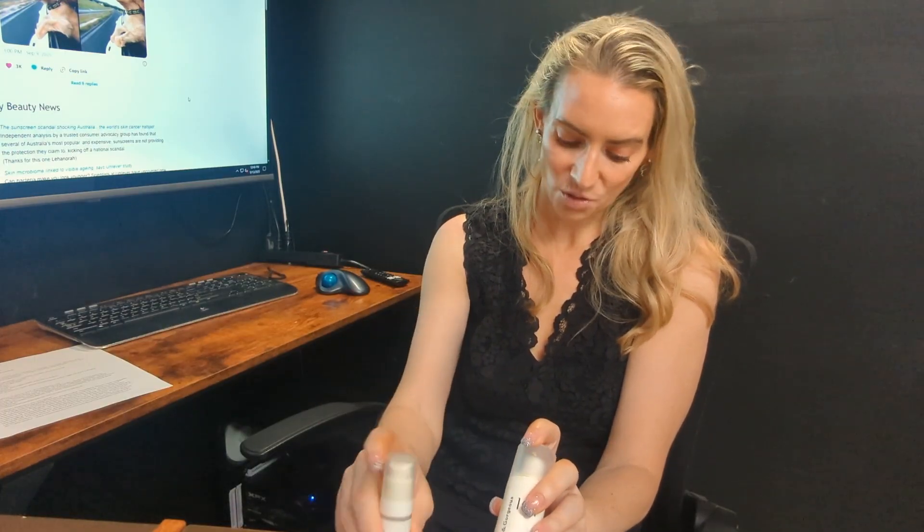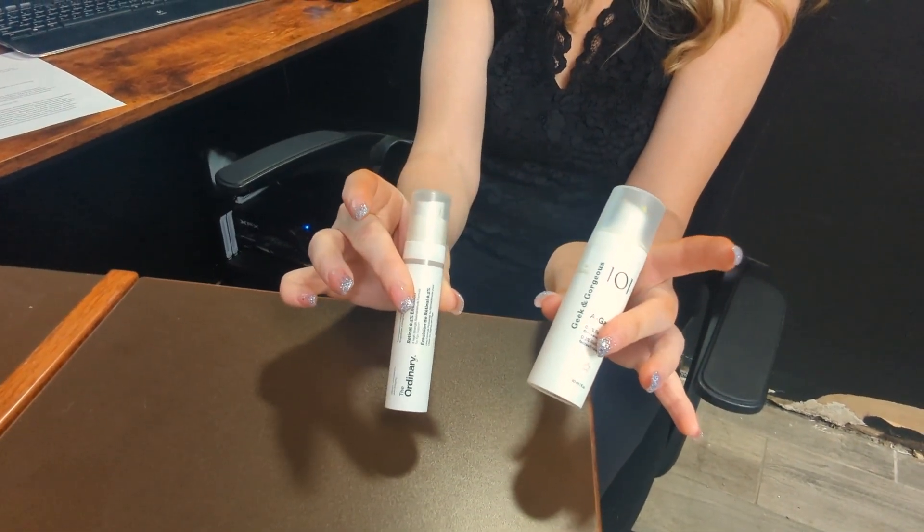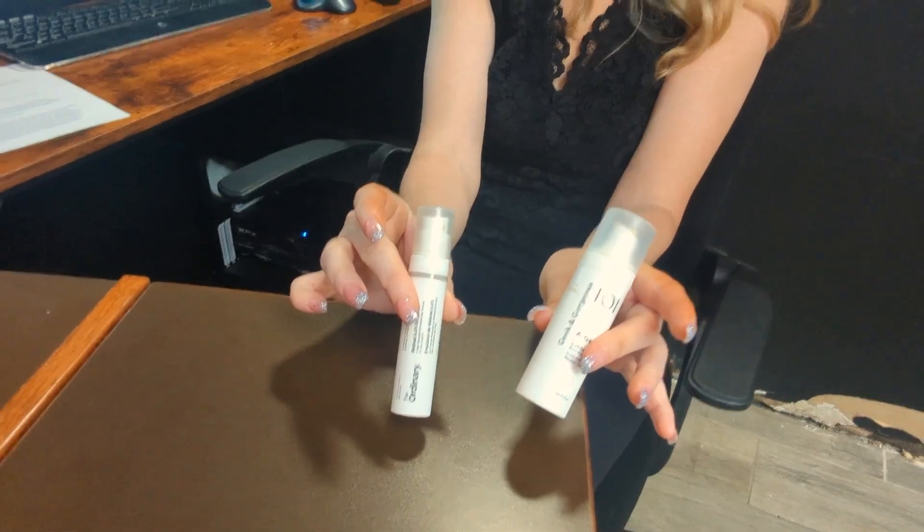Last but not least, cruelty-free status: they're both cruelty-free, vegan, and gluten-free — that's a tie. Adding up ties and points, I gave Geek and Gorgeous nine out of ten and The Ordinary six out of ten. I also personally prefer Geek and Gorgeous because it's a smaller indie brand rather than supporting Estée Lauder — that's not an official point, just something to consider if you'd rather support a smaller business.